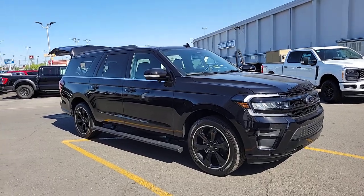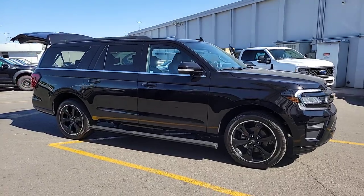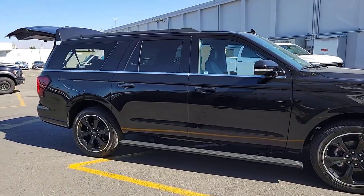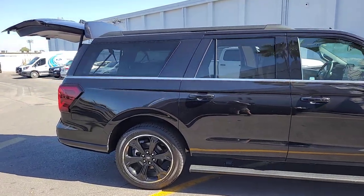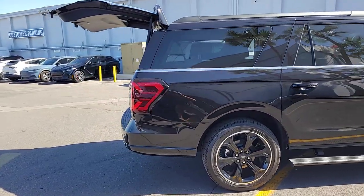Can you see yourself in the 2023 Ford Expedition Max? Here's an awe-inspiring Ford Expedition Max, the premium full-size SUV with an extended wheelbase and enhanced cargo capacity. It packs a host of luxurious amenities plus increased head and leg room, even in the third row.